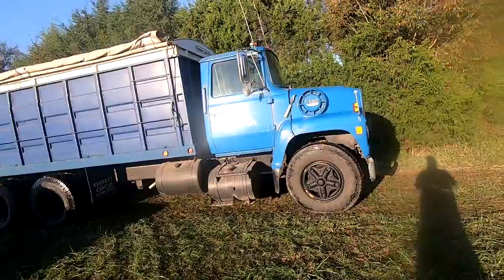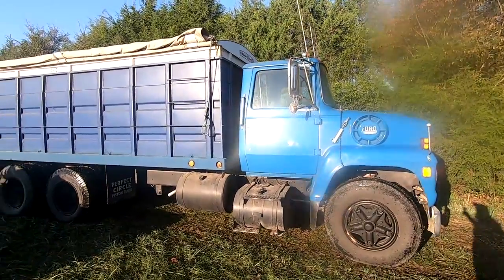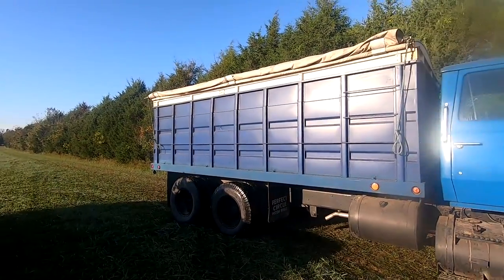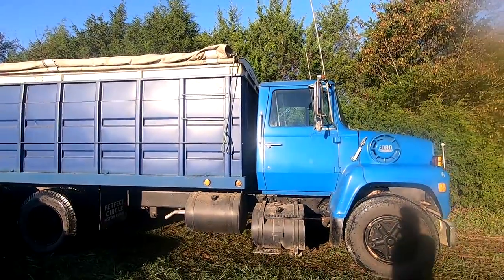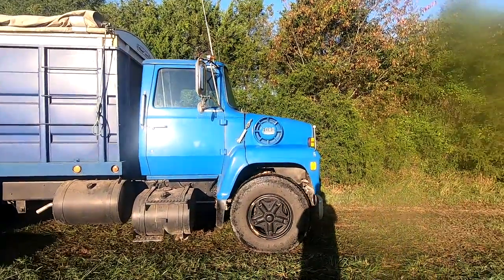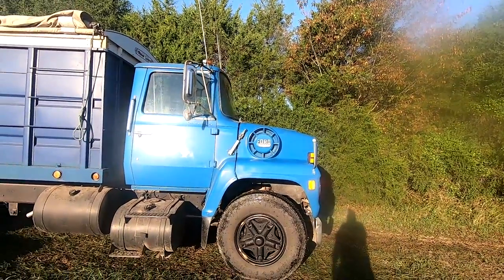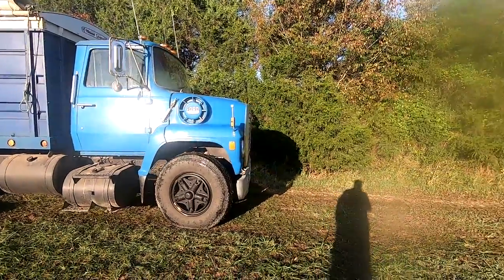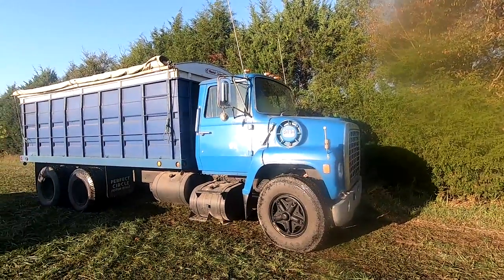This is my grain truck, 1976 Ford F800. So far, so good — it's been doing good. We'll see how it does this morning. We should have somewhere around 500 to 600 bushel on it, and we'll see how she handles that on the road. It ain't going to be fast, but we'll take our time and we'll get there.